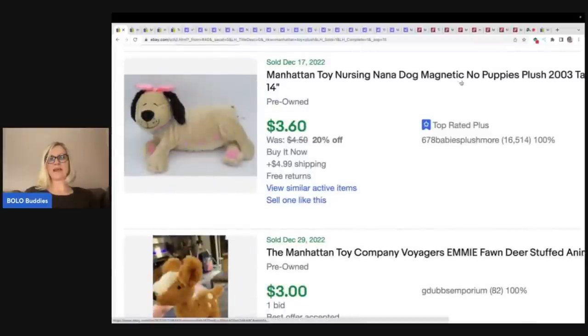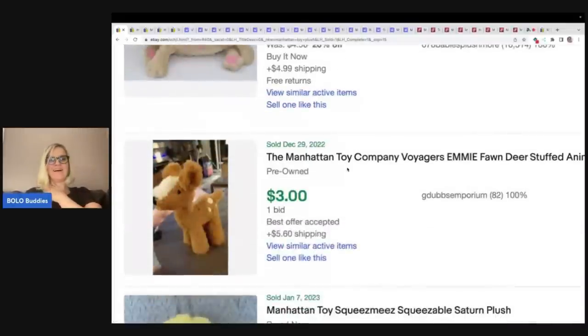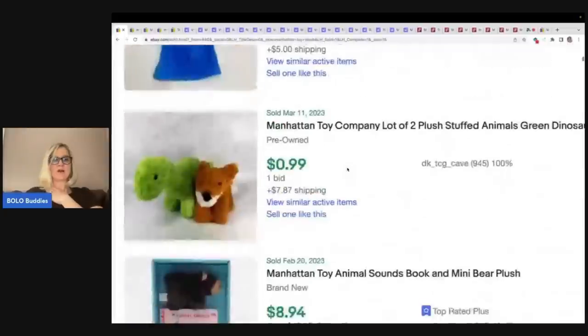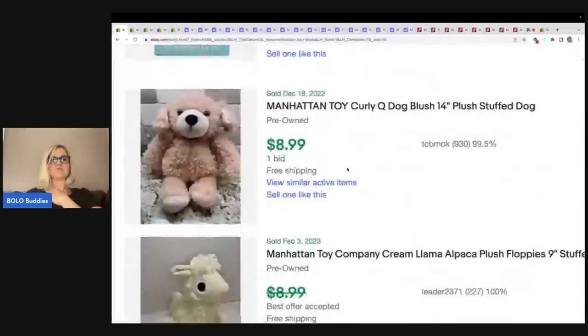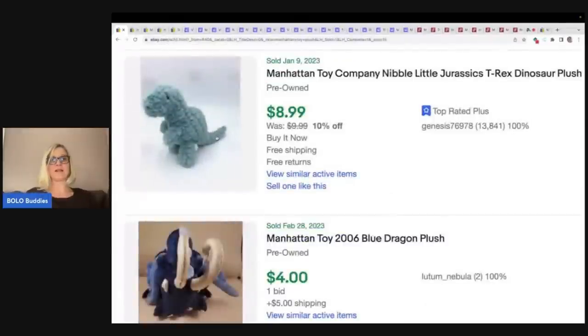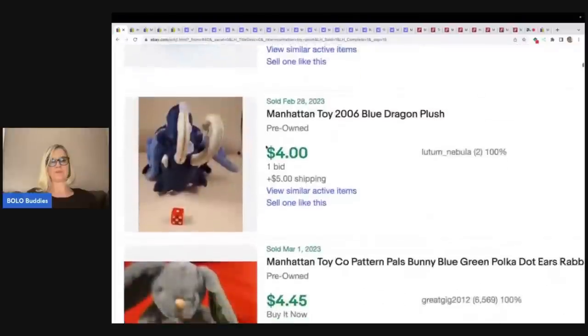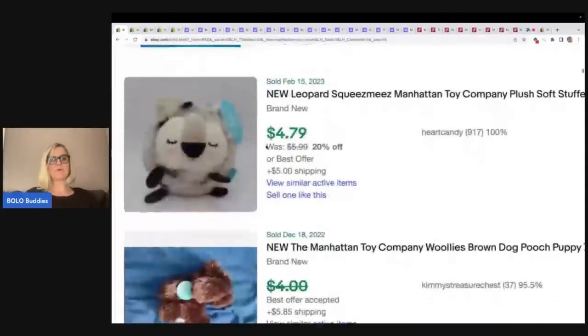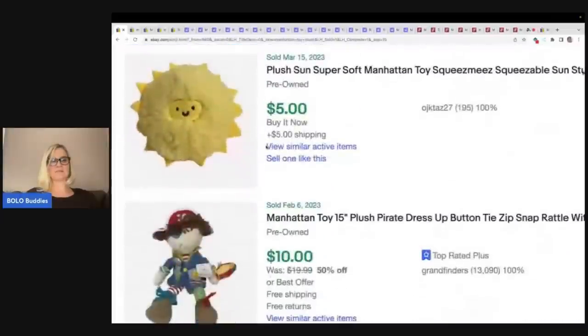Look at this magnetic Nana puppies — I bet it has baby puppies that hook onto it. How cute is that! But look at these little cheapies — there are Manhattan plush that do not go for a lot of money. So just because you see Manhattan Toy does not mean it's going to be a big money bolo. Here is one that is a newer one that is not a big money bolo. Definitely look them up. Some of these people may have undersold their items.